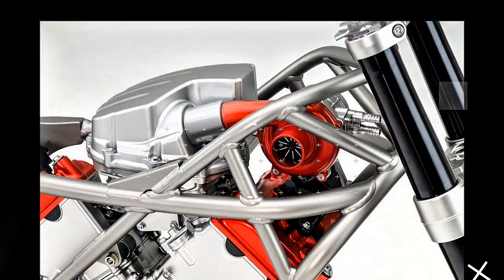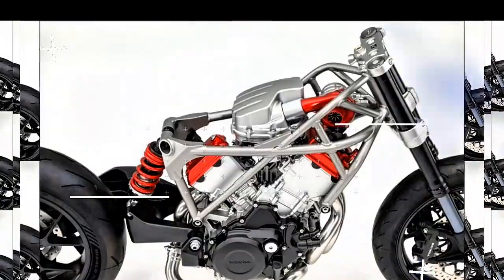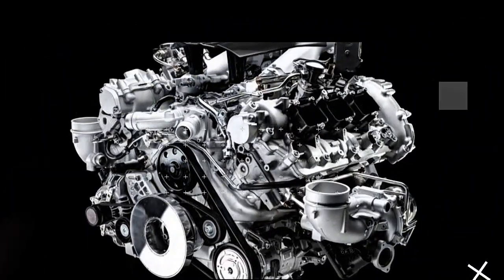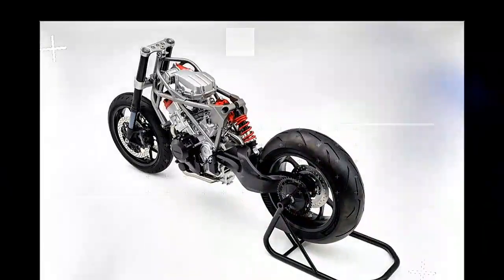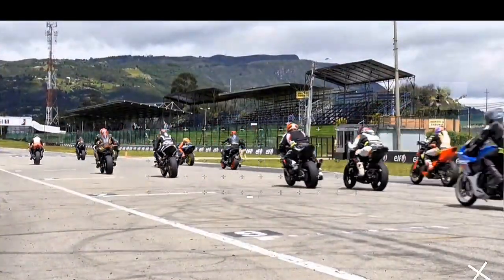But here's where things get wild. Honda's equipped this V3 with an electric compressor. Unlike traditional superchargers or turbos, this tech kicks up torque even at low RPMs. Imagine having that extra power exactly when you need it, like blasting off at a stoplight or powering through a tight curve.